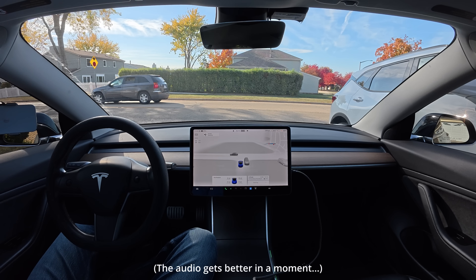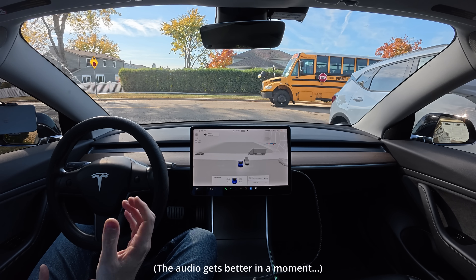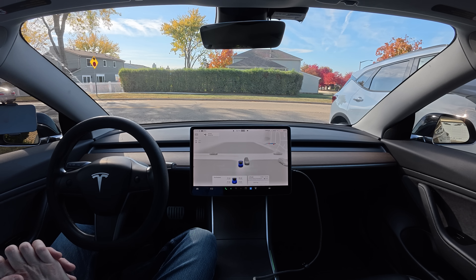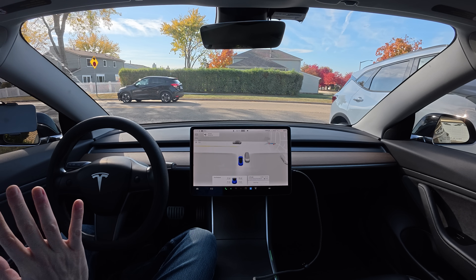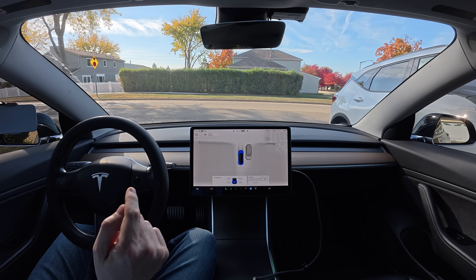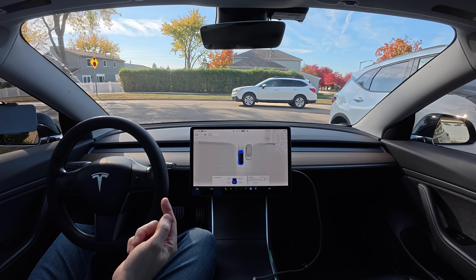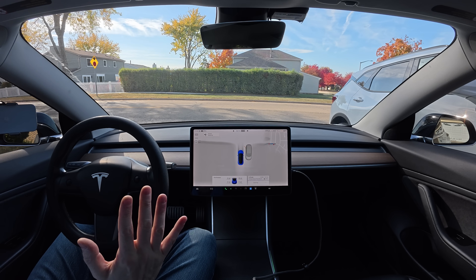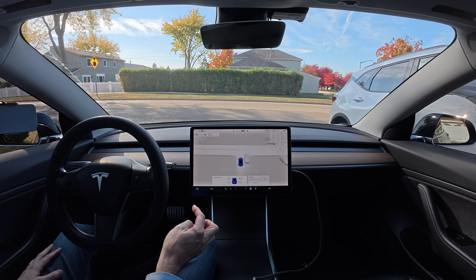Hey everybody, hope you're doing well. I am going to take the latest version of FSD over to the Schaumburg Public Library without touching the wheel even once. I am literally not going to do anything. I'm going to have to push the drive stalk down once to get started, but other than that, my goal is to not touch anything. So here we go.